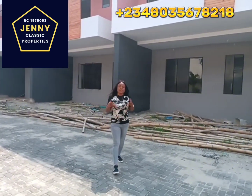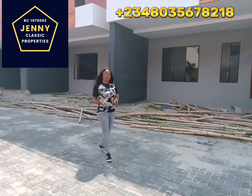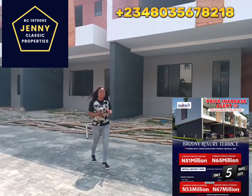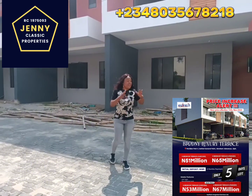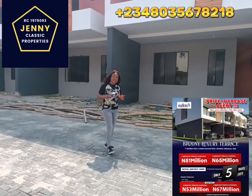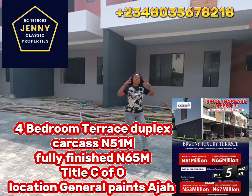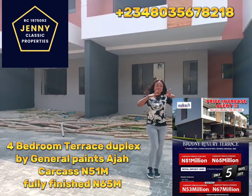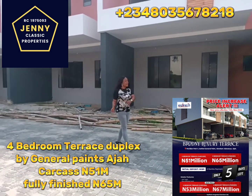Over time I have told you the importance of investing in offline sales such as this one I'm bringing to you. Today this is a different option entirely. I'm bringing to you a carcass terrace in the city of Aja, Lagos State, Nigeria. Here today I'm introducing to you a four-bedroom terrace duplex — it comes either in home-made finish or carcass.